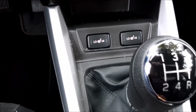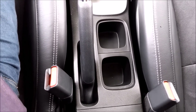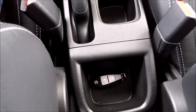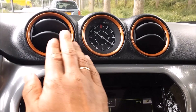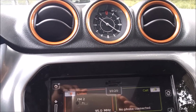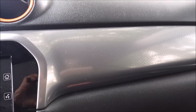It's a five-speed manual gearbox. You have your cup holders and room for some other items. There's a glove box, an air vent with a clock in the middle, and the dashboard.